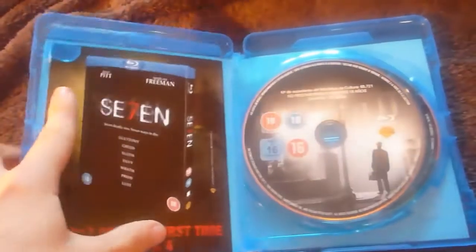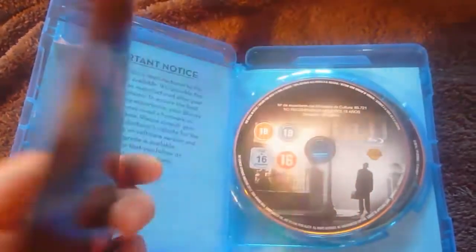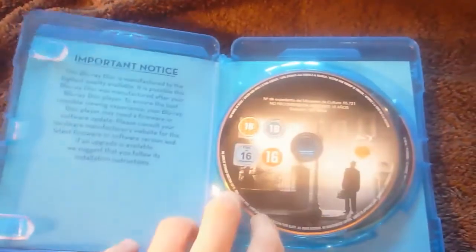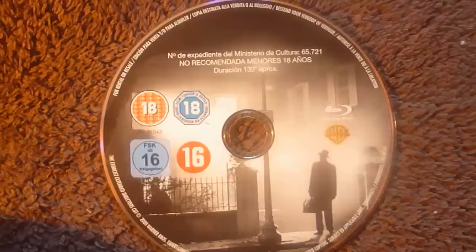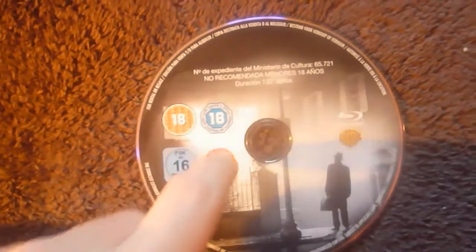Once you open it, you're going to find a leaflet for a 7 Blu-ray from David Fincher and the Lethal Weapon collection Blu-ray, and your discs. Disc 1 is a Blu-ray, told by the logo. It's got a couple of certificate logos printed, a Warner Bros. logo, and the poster shot once again. This is the extended director's cut, as the text implies.